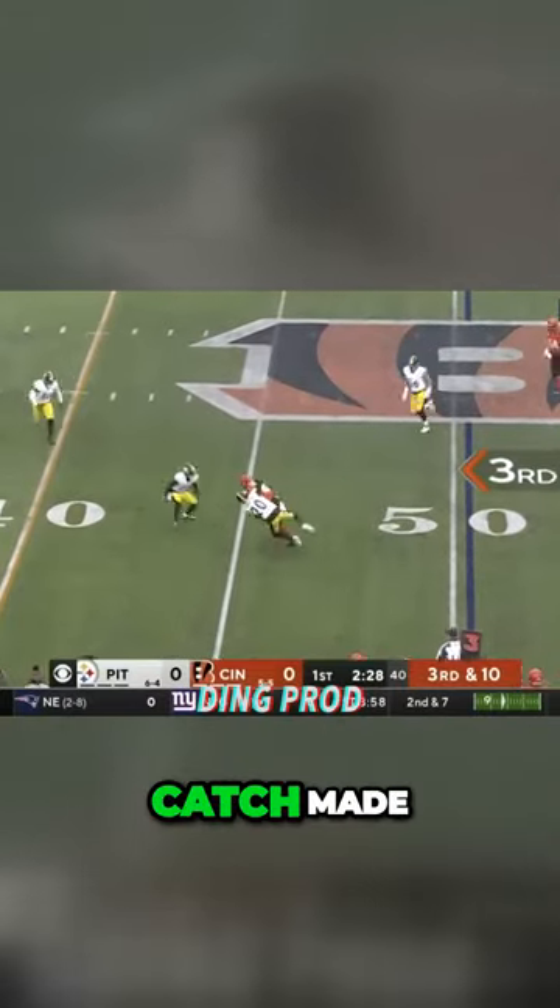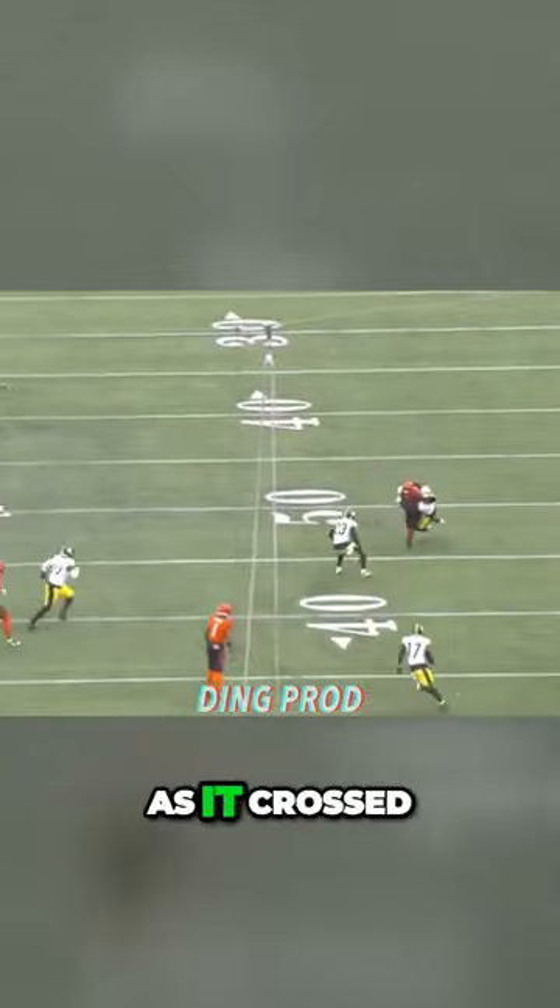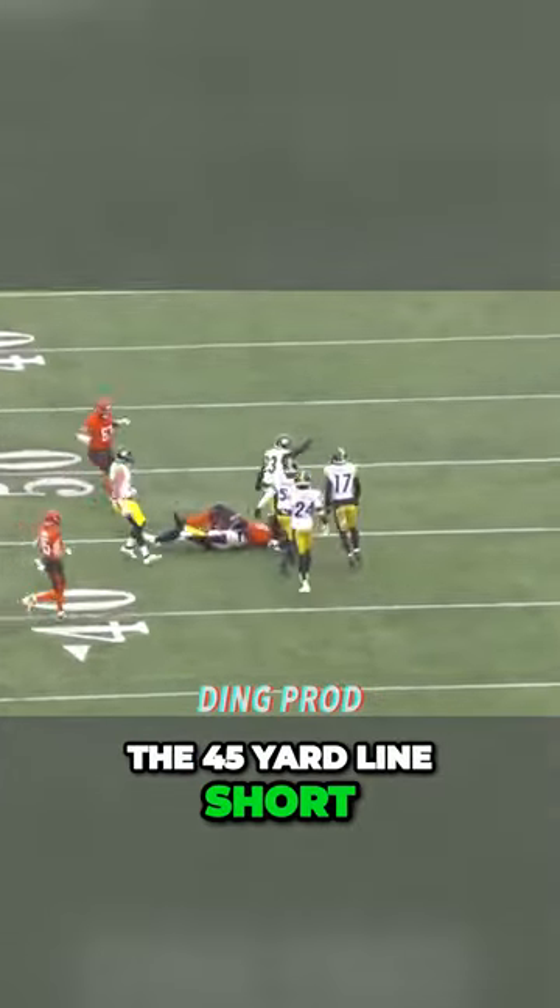Off to Baltimore, Browning soft toss, catch made by Irv Smith Jr. And it takes a hard hit as he crossed the 45-yard line short of the first down.